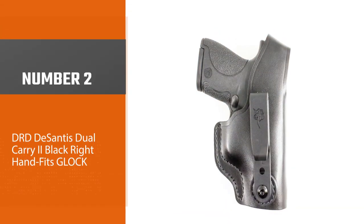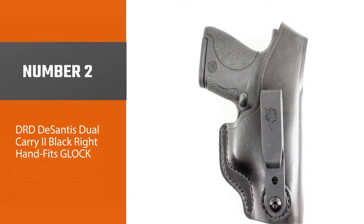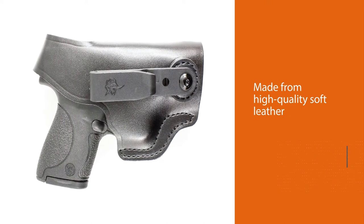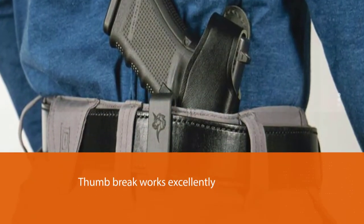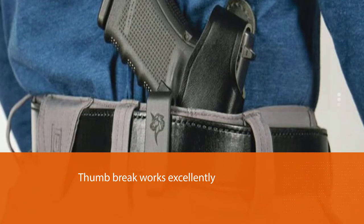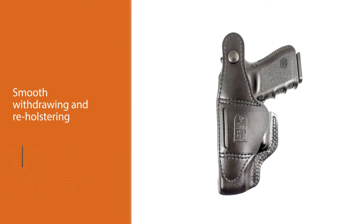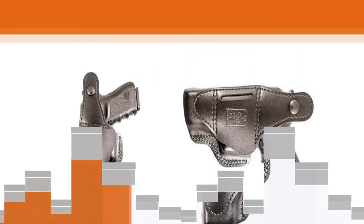Number two: DRD Disontas Dual Carry, black, right hand, fits Glock. This leather holster offers added versatility — you can carry it inside your waistband or outside depending on your preference, giving you the flexibility to change up your carrying style for different occasions. The holster is made from high quality soft leather, ensuring durability, as other materials have a higher chance of wear and tear.